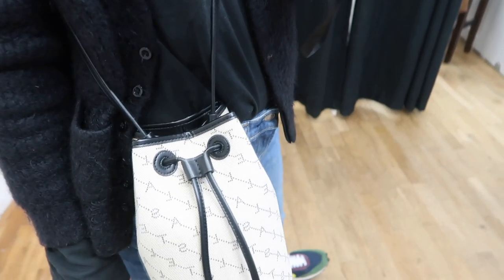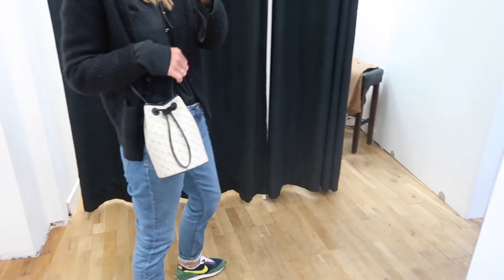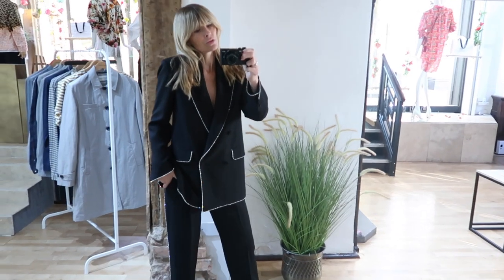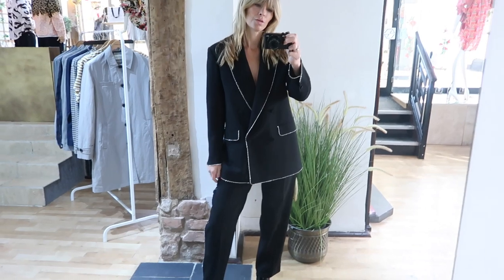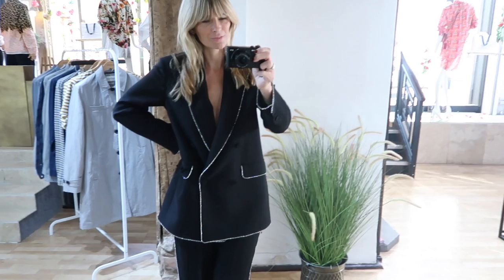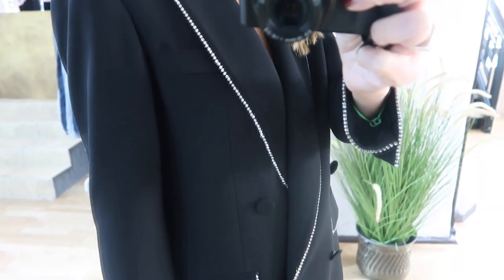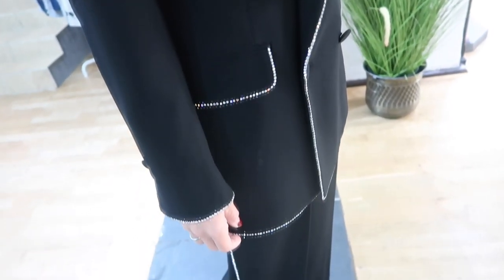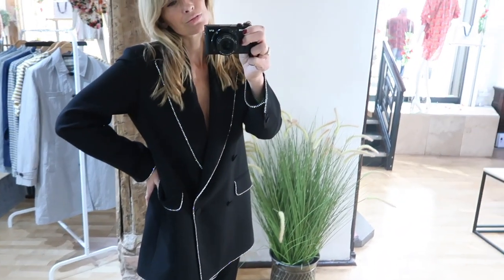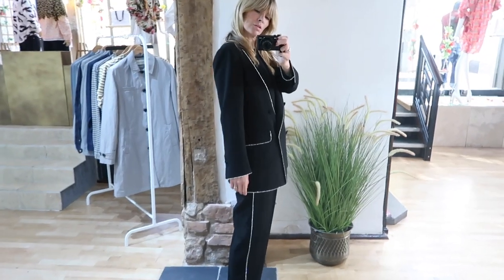Then I found this little crossbody bucket bag by Stella McCartney which I think is gorgeous — perfect for day wear chic and really practical at the same time. Now this suit is not something I would normally go for, but when I was convinced to try it on I actually really loved it. I'm not sure I'd wear the two pieces together, but I'd definitely wear each as a separate — the jacket with jeans or the trousers with a different top just to tone it down a touch. Very cool, beautifully made and something a little bit different.